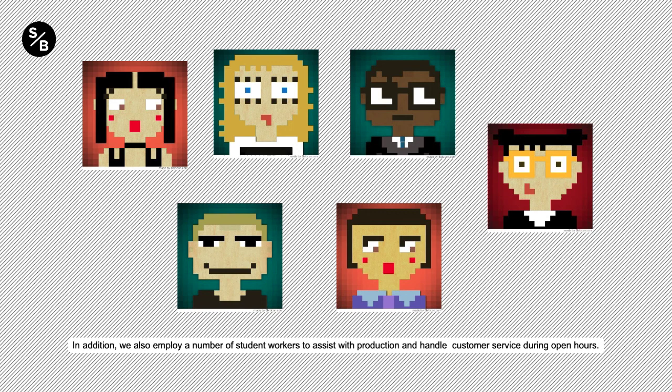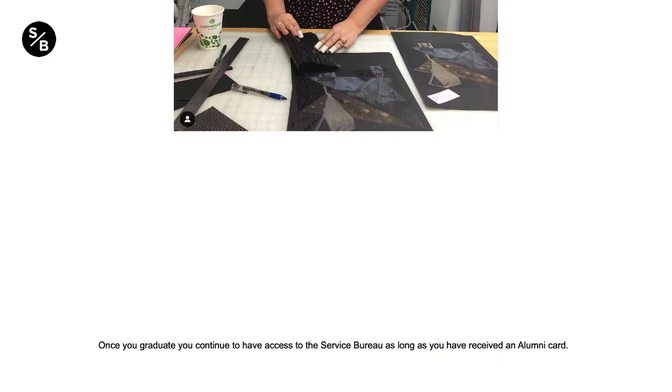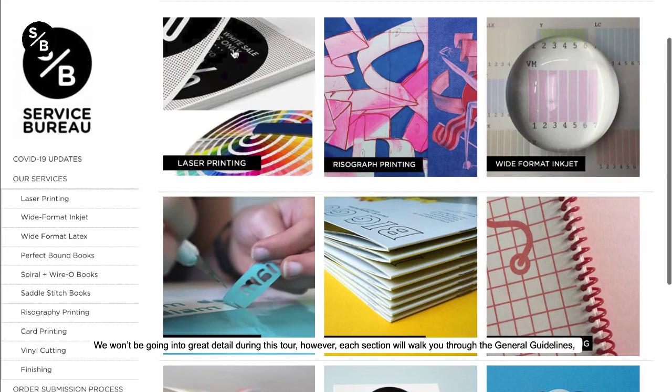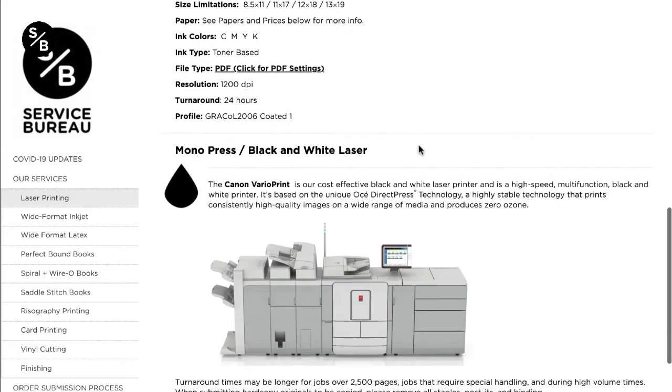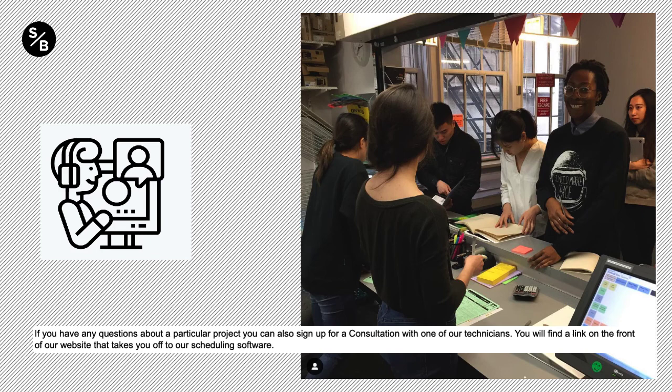The Service Bureau is available to all SAIC students, staff, faculty, and alumni. No authorizations are needed to use our services. Once you graduate, you continue to have access to the Service Bureau as long as you have received an alumni card. You can easily view all the products we offer on the services page of our website. Each section will walk you through the general guidelines, file preparation, order submission process, and turnaround times specific to that product. If you have any questions about a particular project, you can sign up for a 10-minute consultation with one of our technicians. You will find a link on the front page of our website that takes you to our scheduling software.